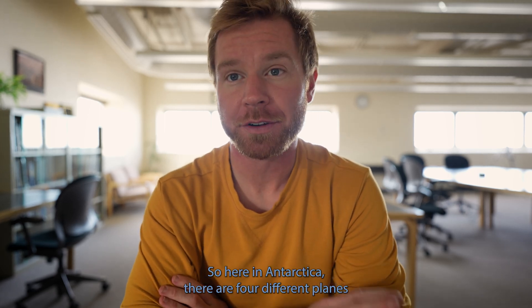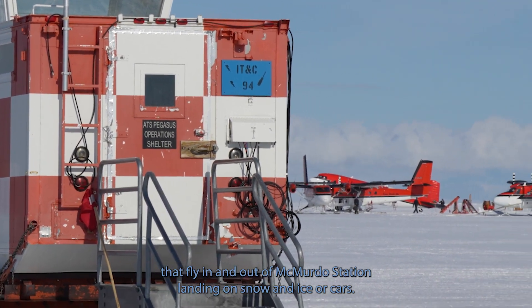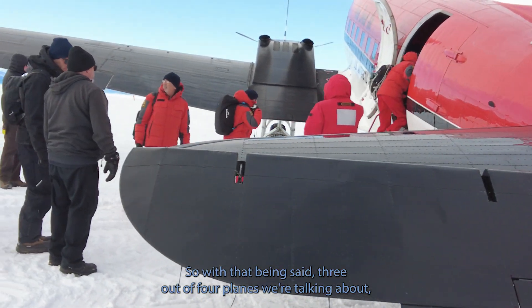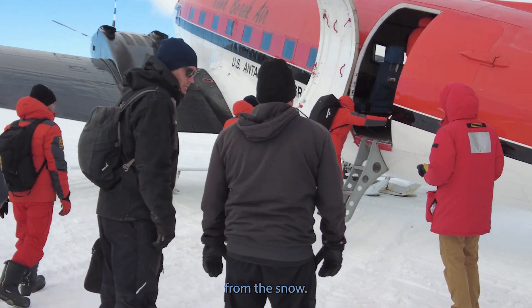Here in Antarctica, there are four different planes that fly in and out of McMurdo Station. Landing on snow and ice requires very specific planes to operate. Three out of four planes we're talking about today actually have skis mounted on them so they can land and take off from the snow.